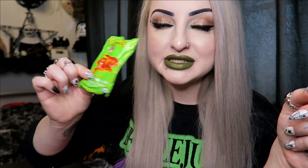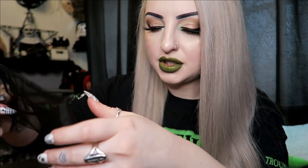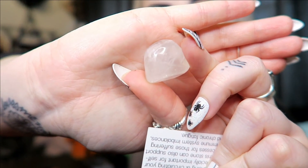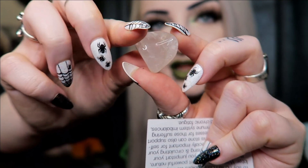Next we have our crystal for the month — you always get a crystal or gemstone. This one is one I've never heard of before, it's called Girasol Quartz. I did Google how to pronounce it and there are loads of different pronunciations, but 'girasol' seemed to be the one everyone was saying. It looks kind of like a clear quartz or maybe a tiny bit of a smoky quartz.